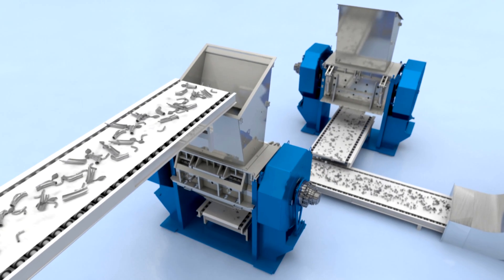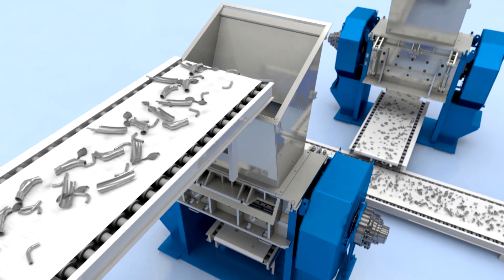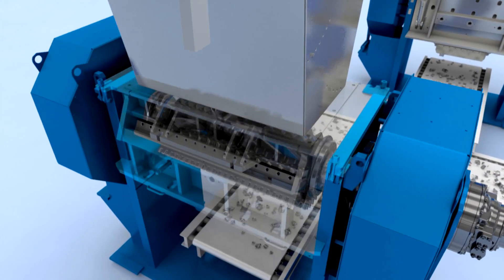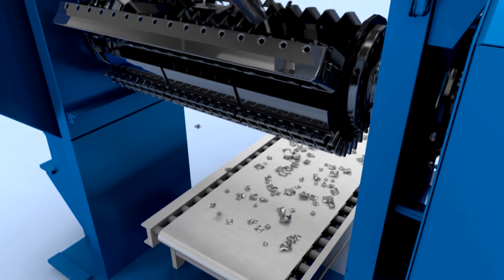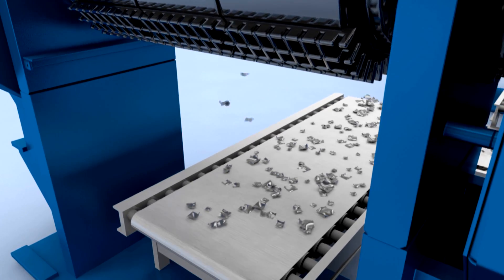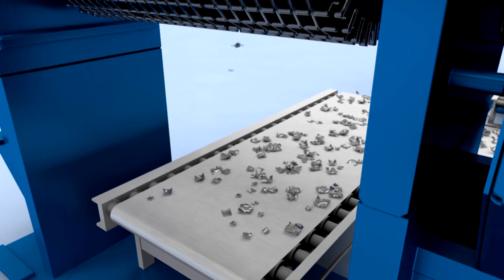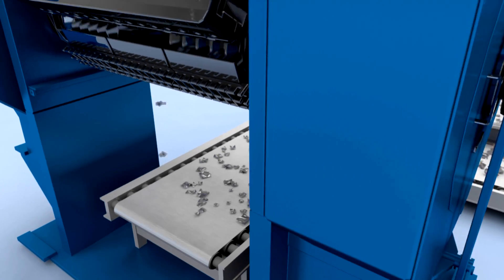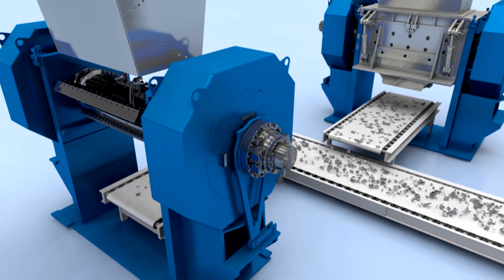Unlike the first shredder, the second one does not pound the scrap metal with hammers. Special blades cut the coarse aluminum parts into chips measuring some four to six centimeters. Aluminum is an extremely abrasive material that wears out other metals, so the blades are made of specially hardened steel. The two shear shredders are able to produce more than 100 tons of aluminum chips per day.